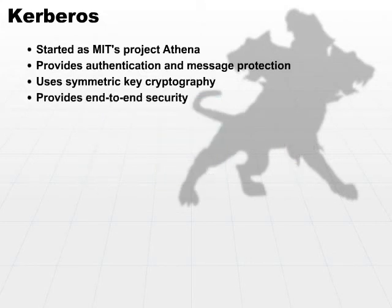Kerberos takes into account security from one end of the spectrum all the way to the other — end-to-end security. It handles all the intermediate steps so that the client has a secure connection all the way into the actual resource that it is attempting to access.